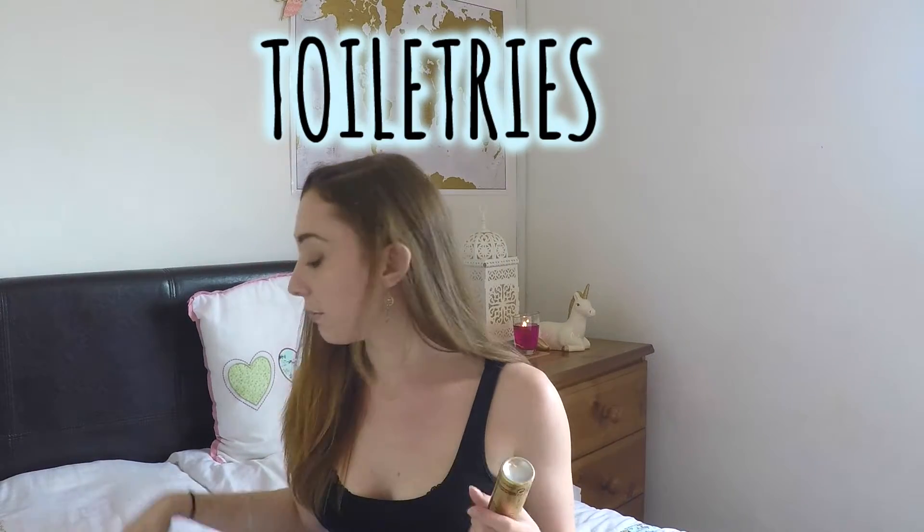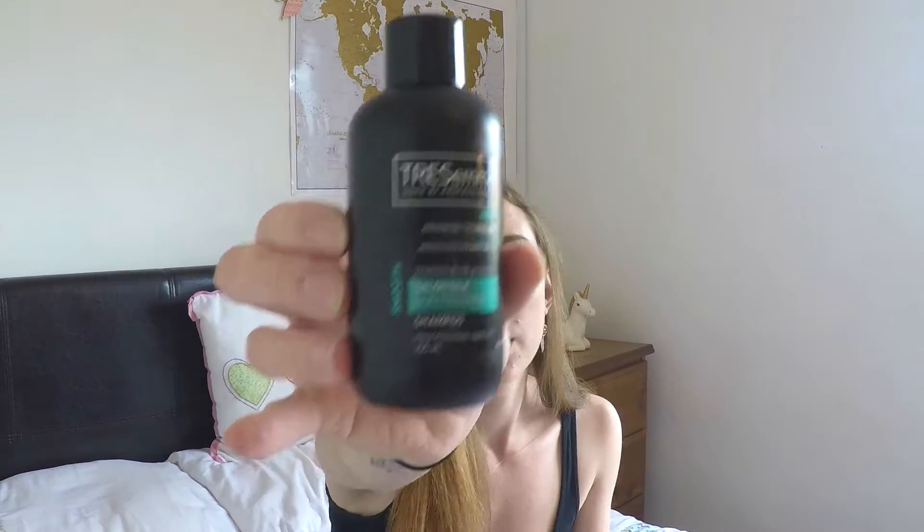For toiletries I recommend mini versions of things. You can get mini versions of everything now — hairspray, shampoo, toothpaste. Yes they are slightly more expensive but so much easier to carry around. And if you're going and staying somewhere for a long period of time, like you're working somewhere for a few months, just buy a bigger version while you're there. You can also get travel bottles and pots for anything that doesn't come in a mini version, which you can then decant. Just make sure whichever ones you use have good seals.